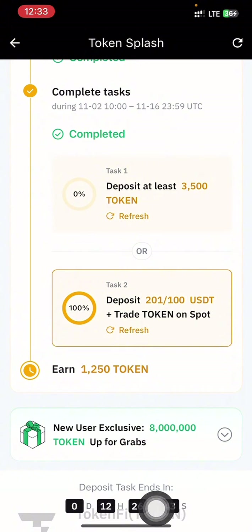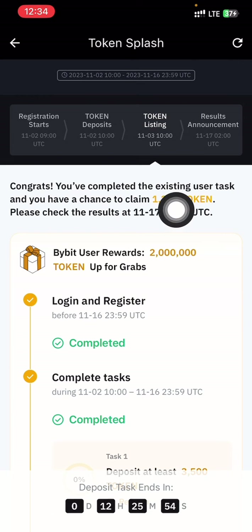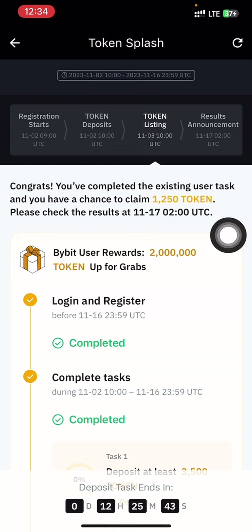Now I just have to wait and see whether I'm among the winners. Event 1 is ending in 12 hours. If you don't have 100 USDT for Event 1, you can make use of even $5 to $10. Note that for Event 1 there is no guarantee of winning because it's more like a raffle draw. They say: 'Congrats, you have completed the existing task and you have a chance to claim 1,250 tokens.' I'll see tomorrow whether I'm among the winners.